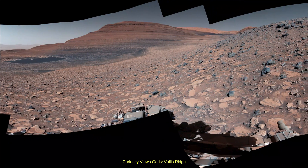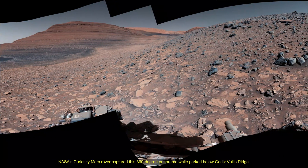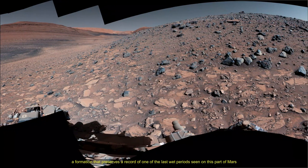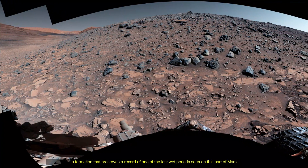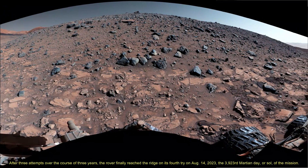Hello friends. NASA's Curiosity Mars rover captured this 360-degree panorama while parked below the Gediz Vallis ridge, a formation that preserves a record of how one of the last wet periods seen on this part of Mars unfolded. After previous attempts, the rover finally reached the ridge on its fourth try.